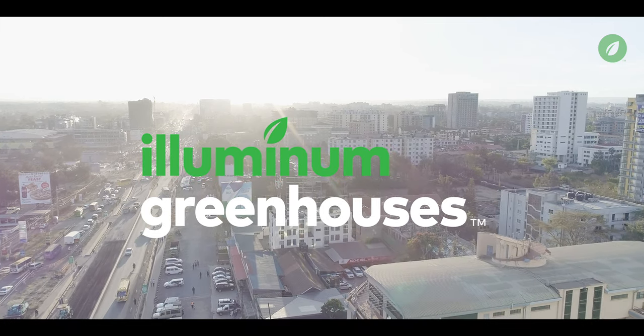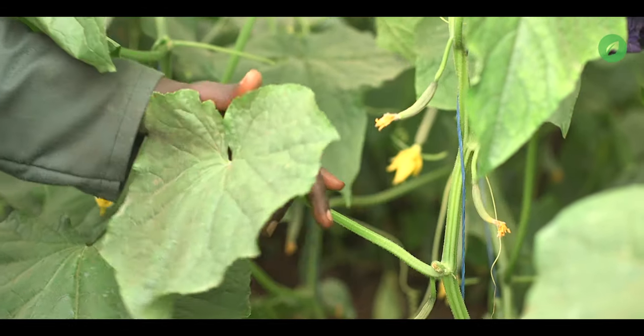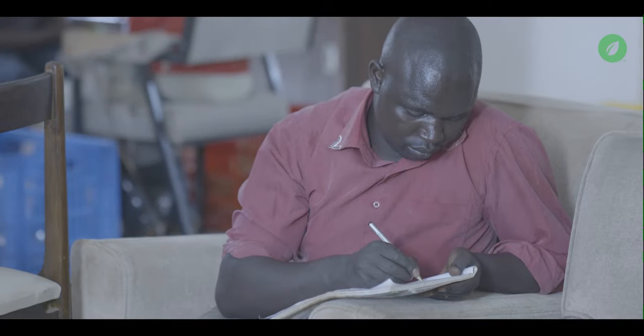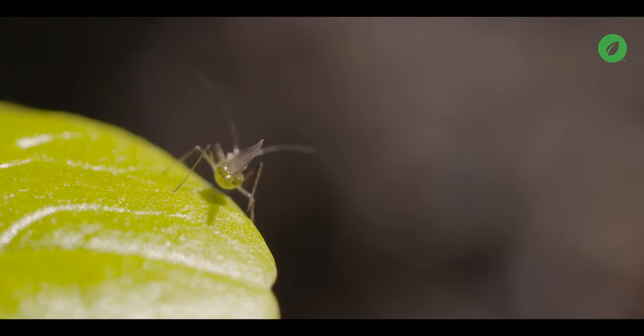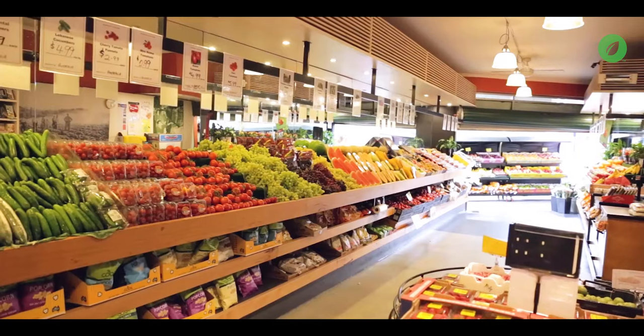Six years ago, we started thinking about how we could improve income for our farmers. But to do this, we first had to understand their challenge of having to keep tabs on so much. Like what seeds do I buy? What chemicals do I use on these pests? What fertilizers do I apply? How do I get this harvest to the market?